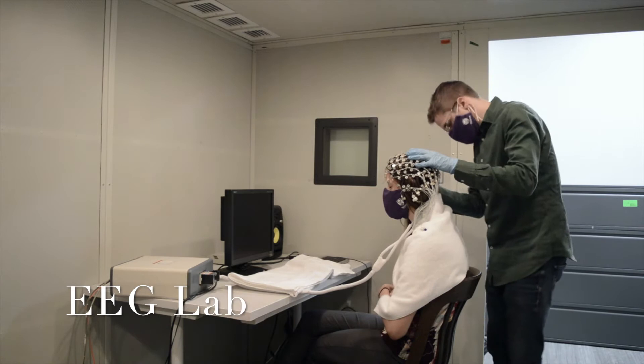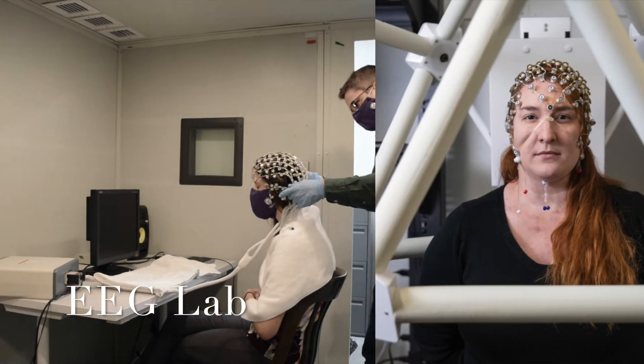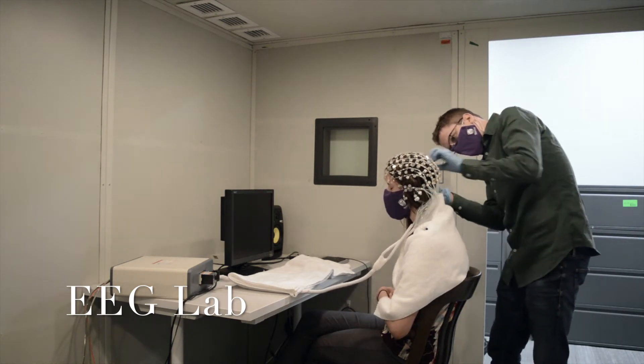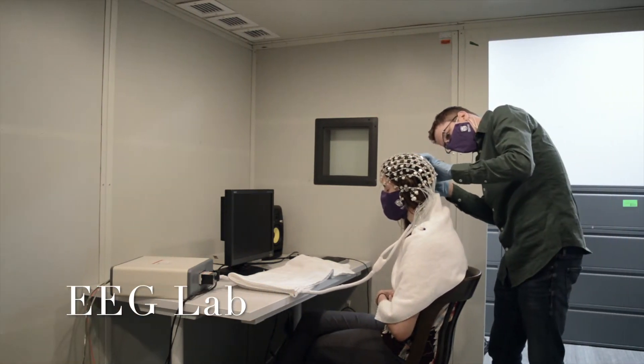Our EEG systems can also be used in conjunction with a variety of other neuroscience equipment, such as a geodesic sensor net for measuring the positions of electrodes on the head. We can also measure eye movements using eye tracking. We also have MRI-compatible EEG kits along with fNIRS-compatible EEG caps for simultaneous EEG and imaging research.